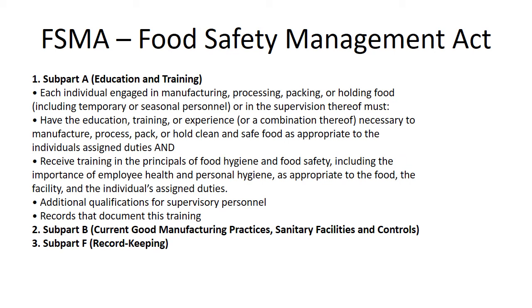So, FISMA — what is this? The Food Safety Management Act. This was signed into law a number of years ago. It was the first major overhaul of the FDA, started back in 2001 but it's come a long way. Basically, Subpart A — which is the piece we're going to talk about today — is that there has to be an education and training component. Each individual engaged in manufacturing, processing,